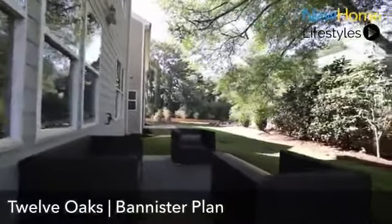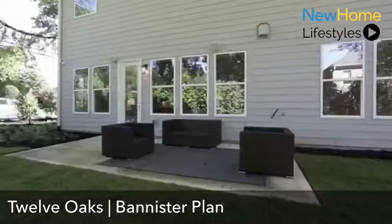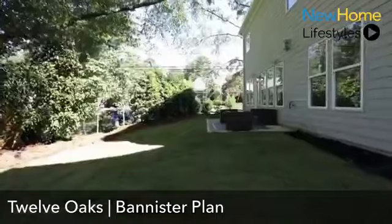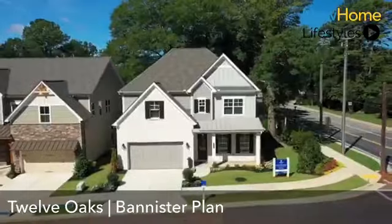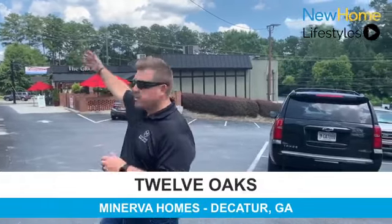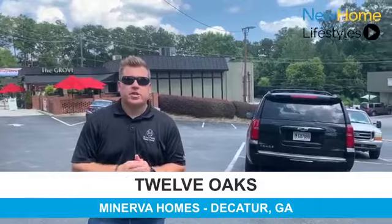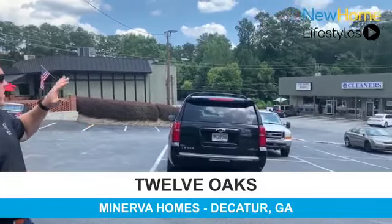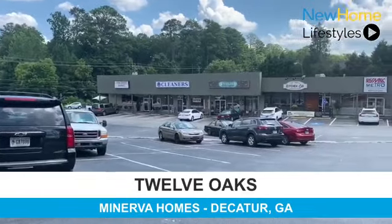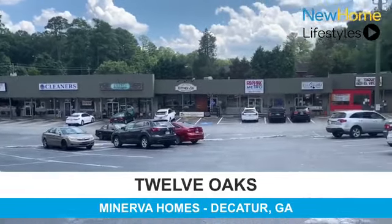The backyard offers our standard patio with great space to relax and retreat outdoors. Thank you for taking some time to learn about our Bannister plan. 12 Oaks offers great walkability to the nearby Oak Grove Market, additional restaurants and retail just down the street — The Grove, Oak Grove Market, Kitchen Six, and a great little taqueria in the shopping center. Just a great walkable community.